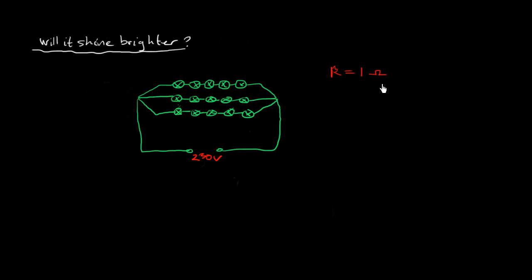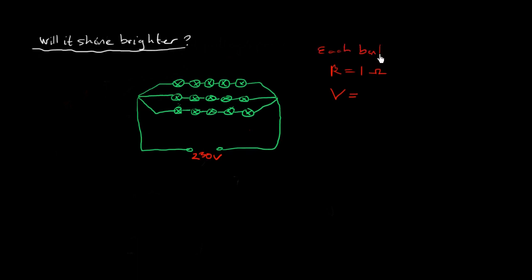If there are 5 bulbs in one branch and 230V going through, it's easy to calculate the voltage through each bulb. The voltage across each bulb is 230 divided by 5, which comes out to 46 volts going through each bulb.